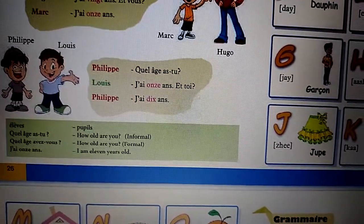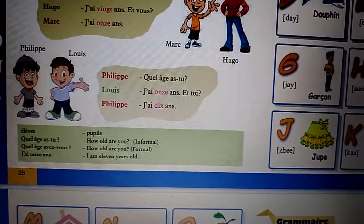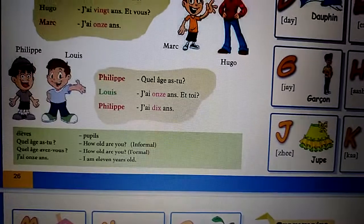Last dialogue. Philippe: Quel âge as-tu? Louis: J'ai vingt ans.